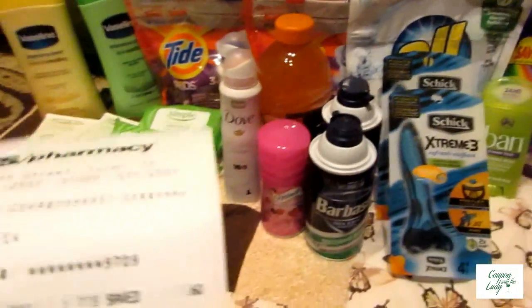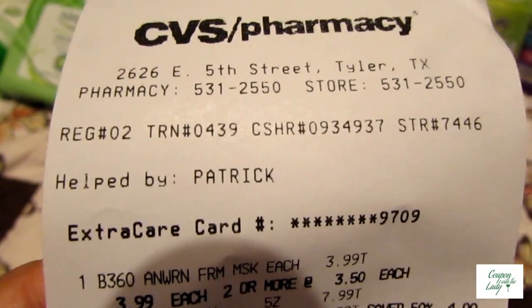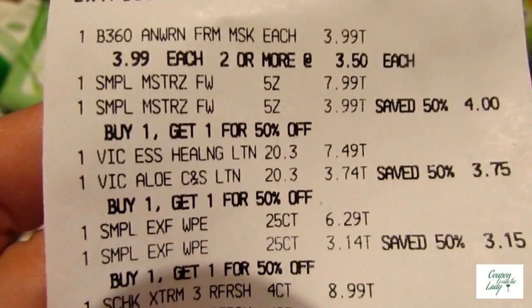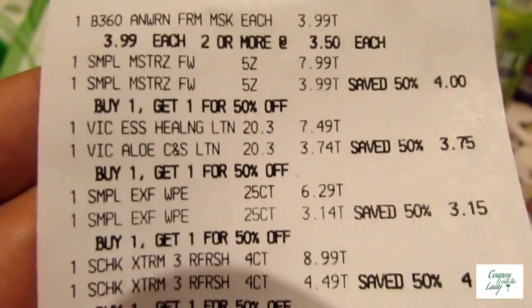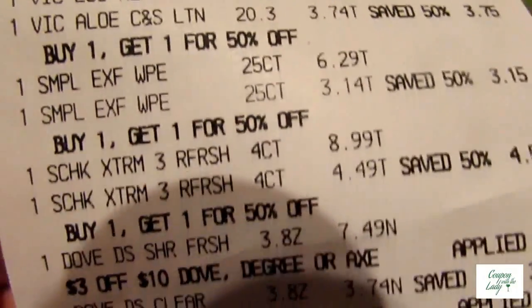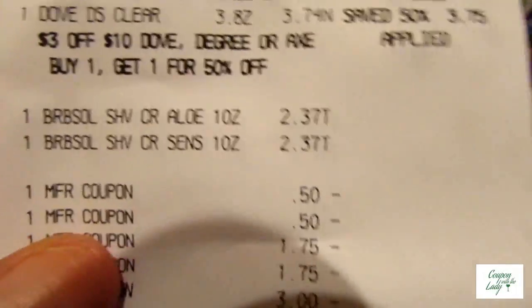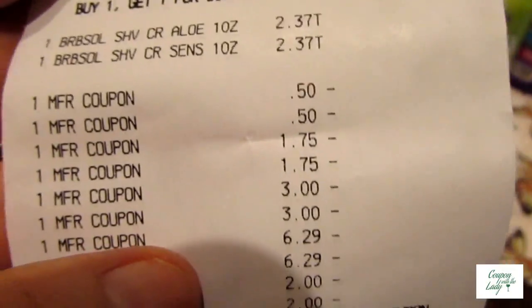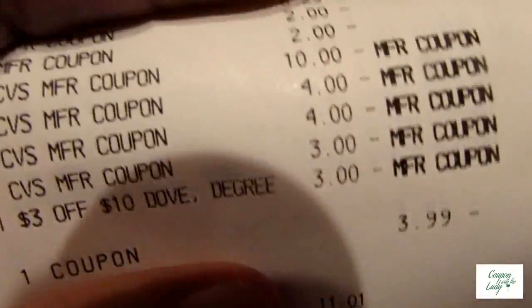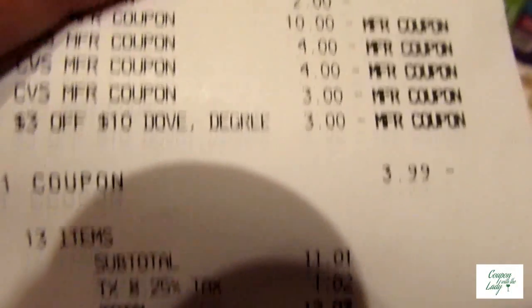Let me show you the receipt real quick. Patrick helped me tonight — he's a dear, thank you Patrick for all the help. You can see on the receipt: there's the mask at $3.99, the Simple products, the Vaseline, the Simple Wipes — one was $6.29 and the other was $3.14 — the razors, the Dove, the Barbasol, and all of my coupons, plus the Extra Care Bucks I brought in. There's that $3 off 10 deodorant. The $3.99 is for the mask — that's where he pushed it through for me.